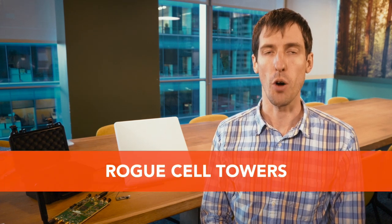Hello, my name is Balint Siba and I'm the Director of Vulnerability Research at Bastille. I'd like to take this session to talk about rogue cell towers as a top RF threat.